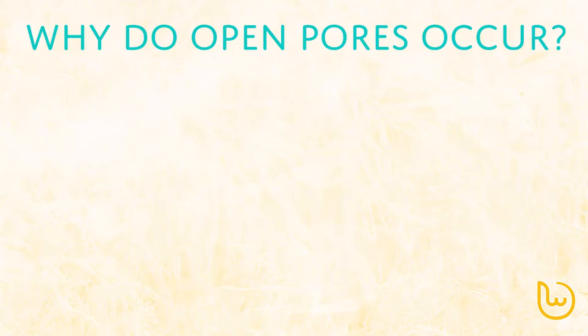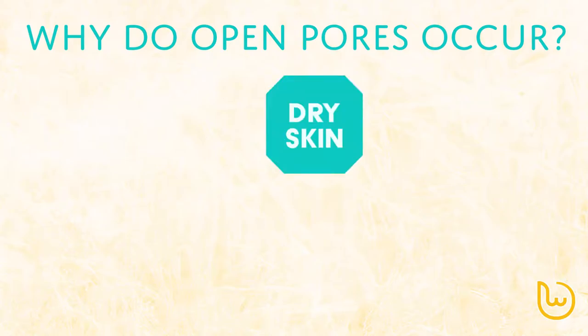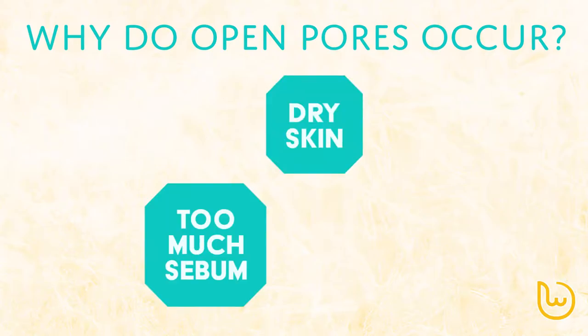Actually, we covered why open pores can happen in a previous video. Well, basically there are a number of reasons, which includes having dry skin or having skin that overproduces sebum.